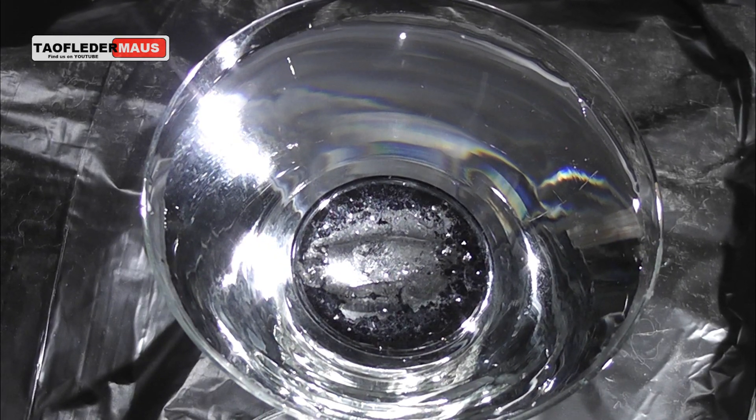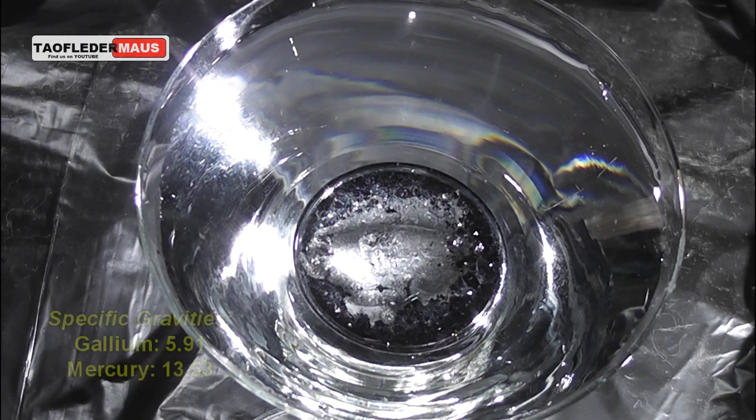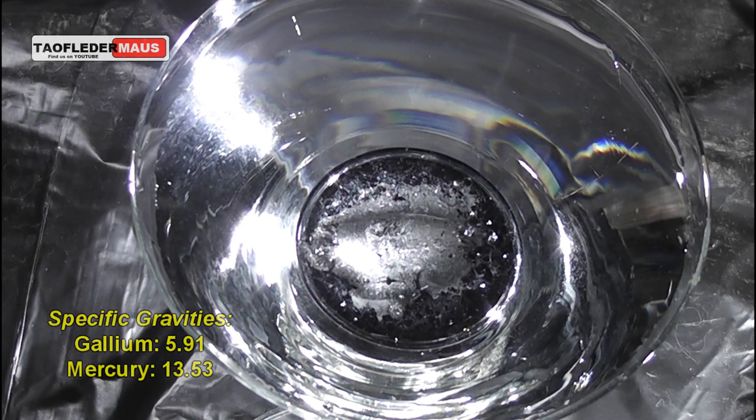This isn't sped up, this is real time, and you can see exactly what happens when these two elements interact with each other. Mercury is quite a bit denser than Gallium — over two times the density. So the Gallium simply melts and sits on the surface.